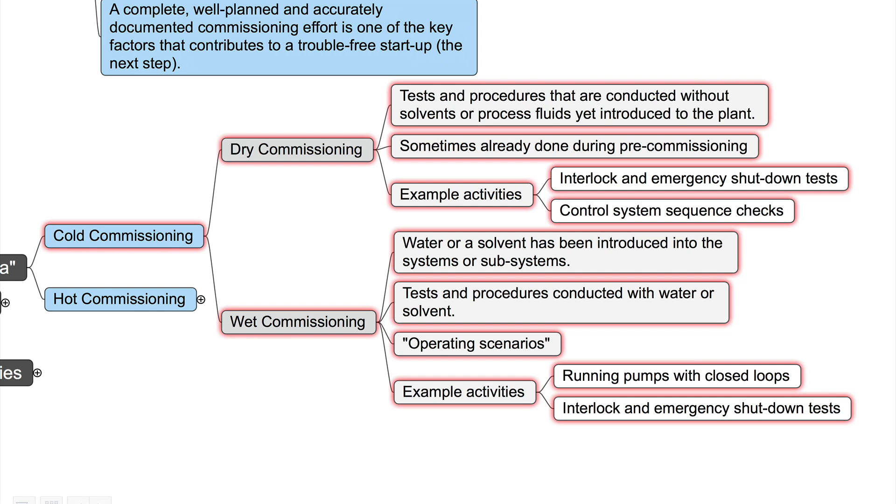On the other side, we have wet commissioning, which means water or a solvent has been introduced into the systems or subsystems. Tests and procedures are conducted with water or these solvents, so we can simulate operating scenarios and observe how the systems behave. Example activities include running pumps with closed loops or interlock and emergency shutdown tests. Dry and wet commissioning together belong to what we call cold commissioning.